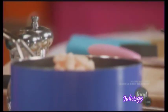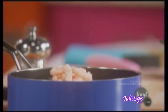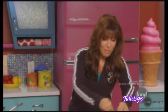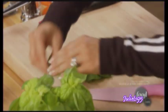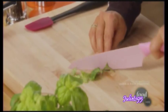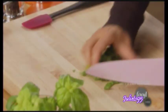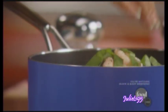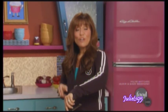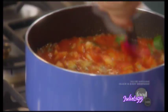Some oregano — a quarter teaspoon of that. A little salt. See how easy this is? So fast. Some pepper. And basil, as much or as little as you like — give it a nice little chop. Fresh herbs are a great way to add flavor without fat. And so easy. Stir it. You're going to need to let this cook for only two minutes. This recipe is probably a three-and-a-half-minute recipe. That's crazy fast.